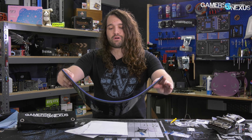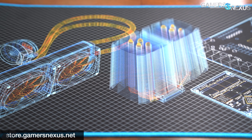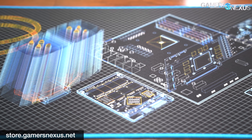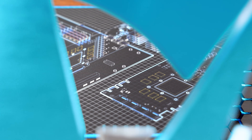Go to store.gamersnexus.net to pick up things like our brand new GN Bar Mat and Bar Runners, now shipping. You can also backorder our wireframe desk-sized mouse mats, shipping in the next couple of weeks. Patreon.com/GamersNexus for behind-the-scenes content. See you next time.